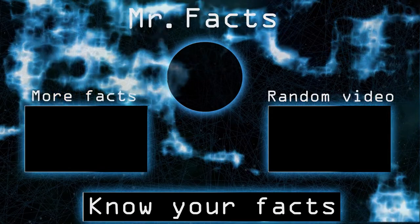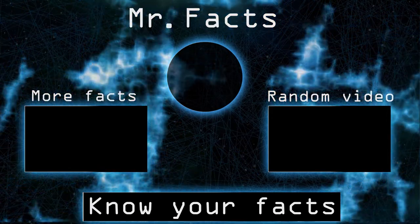Hey, thanks for watching! Don't forget to subscribe for more facts, and see you in the next one.